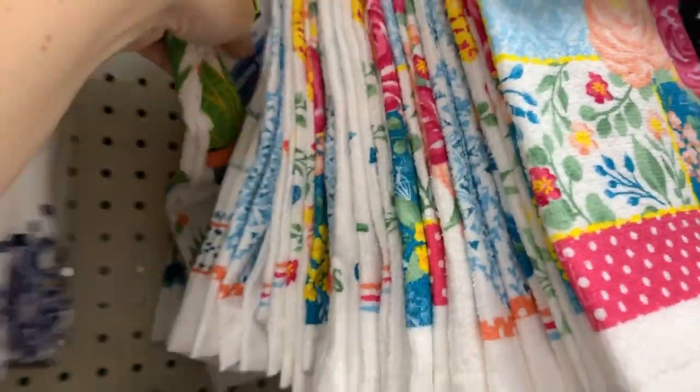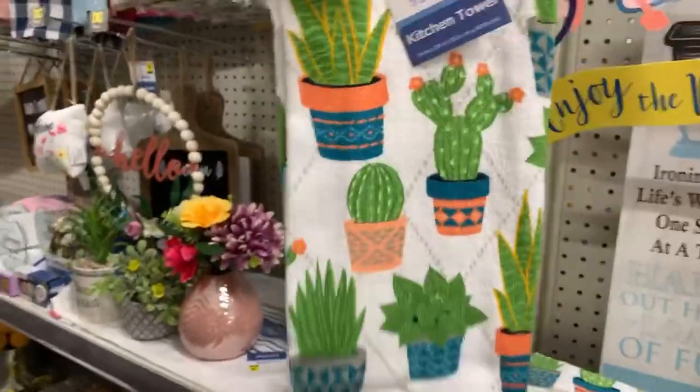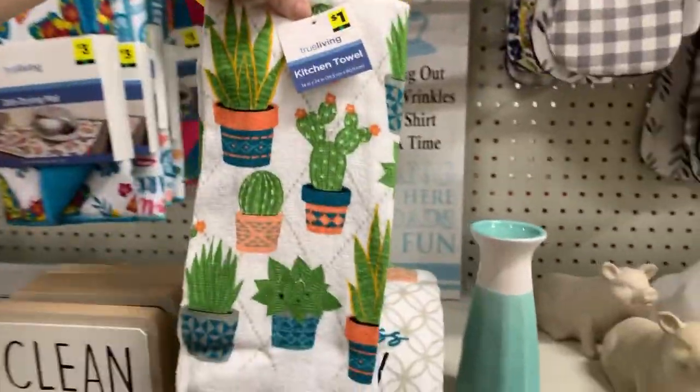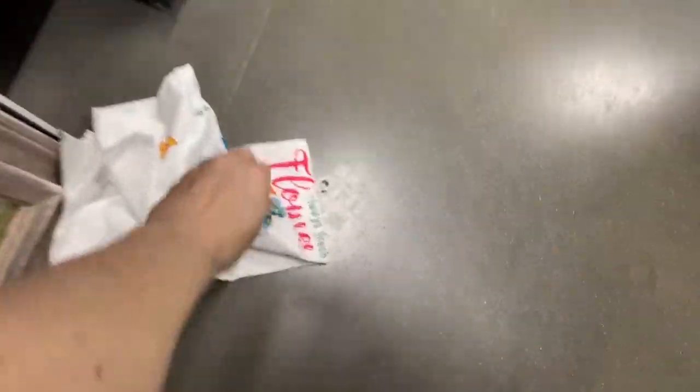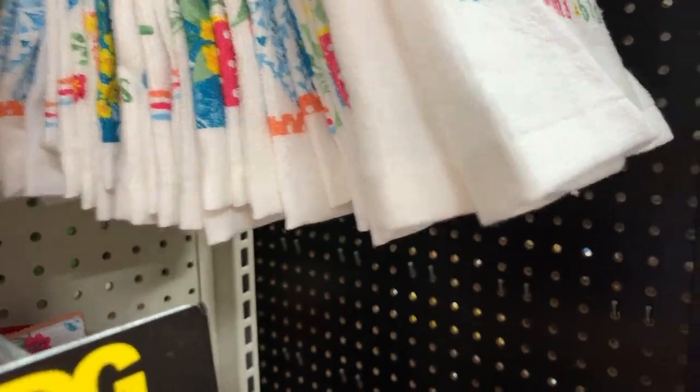Oh wait, this one's different — look at this one, you guys! So cute. I like to get my towels in sets. Oh my gosh, they have some cute stuff. I found another one — now is it going to be 'let kindness grow' or is it going to be the cactus one?